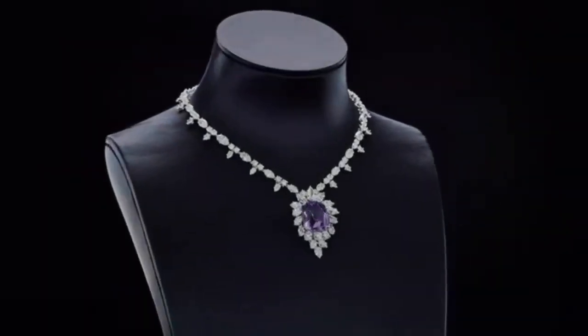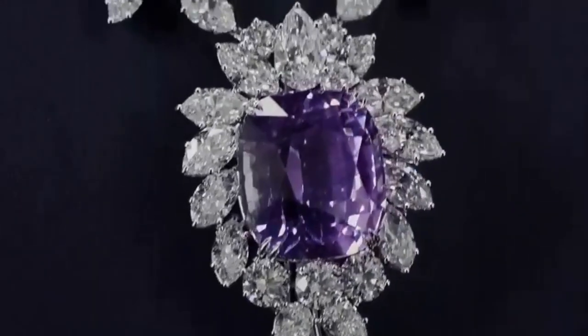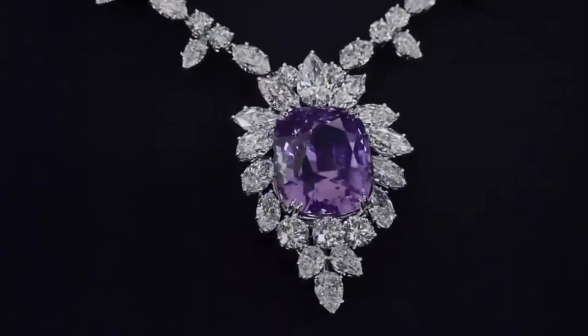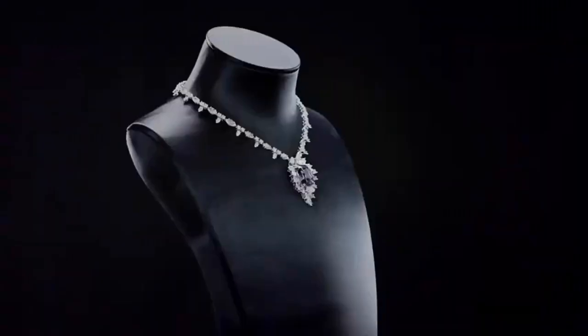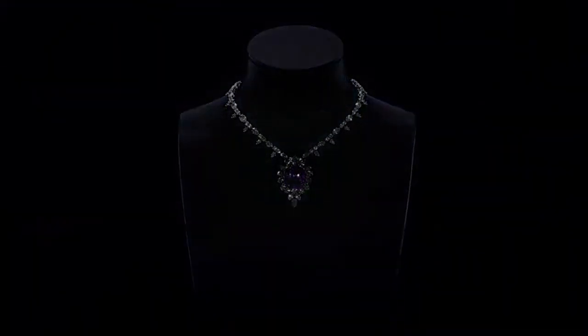Unparalleled nights call for the unparalleled beauty of the rarest stones. Harry Winston presents the purple sapphire and diamond necklace — an ultra-rare 65.32 carat pink-purple sapphire and diamond necklace that is a remarkable find.